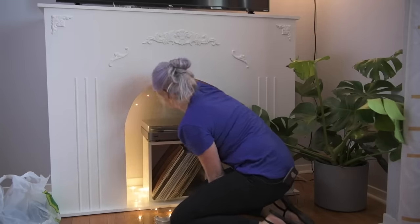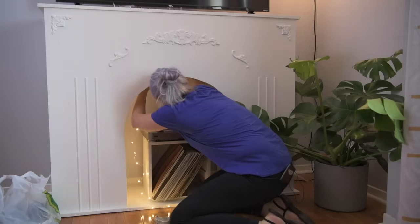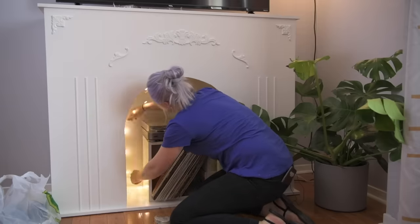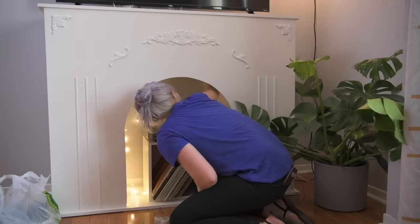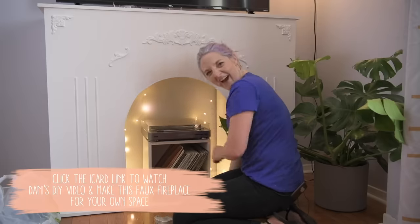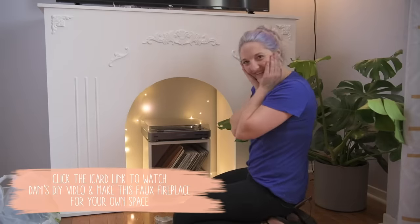Dani is finishing up styling the fireplace — she's added some fairy lights and set up Callie's record player. It's so cute. I'm putting this monstera plant in the corner just to hide all of the cords that are going into the outlet, so there is absolutely no cord clutter anywhere.